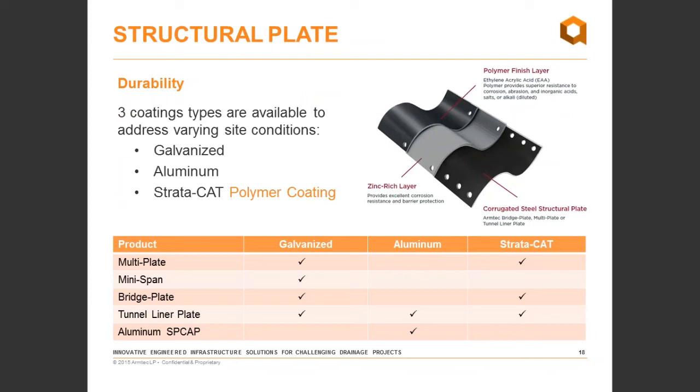This is a good segue to discuss structural plate durability. Galvanized steel used to be the only option, but we've now developed aluminum structural plate and polymer-coated structural plate. ArmTech's trade name for this product is Stratacat coating. We start with corrugated steel structural plate, sandblast it clean, apply a zinc-rich primer, and then apply a baked-on powder coat or polymer finish layer — an ethylene acrylic acid base — which provides superior resistance to corrosion, abrasion, inorganic acids, and salts in harsh conditions where galvanized or aluminum would not be suitable.